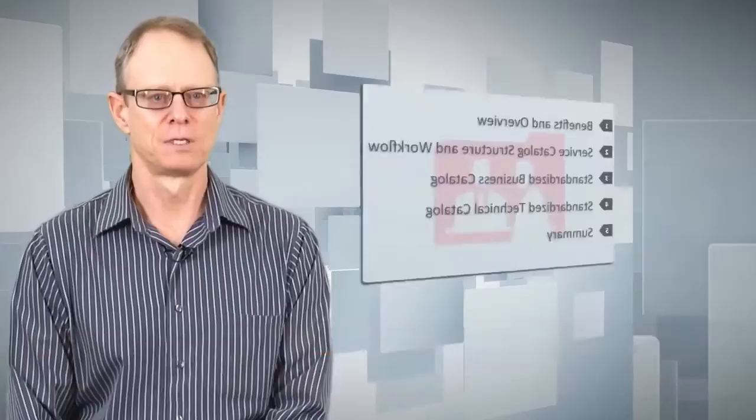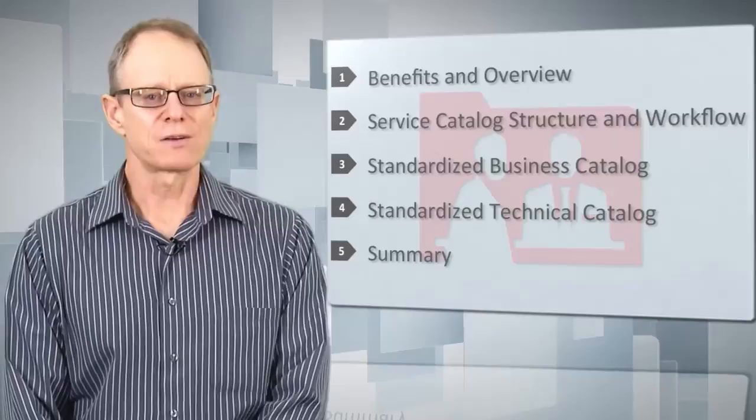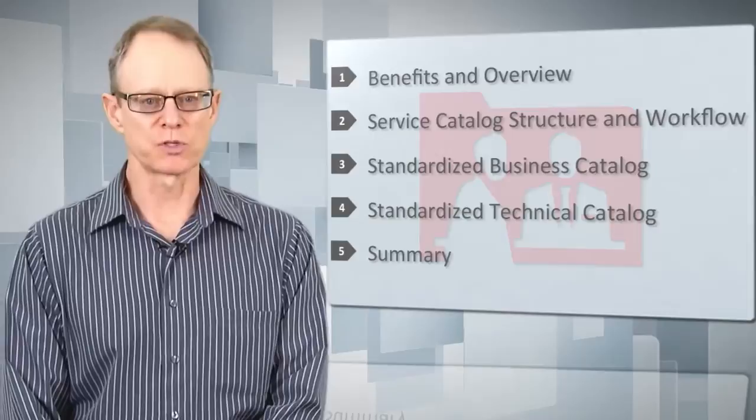We'll look at a little bit of the benefits overview of catalogs, talk about their structure and how they come into play, the workflow that applies to them, and then we've developed standardized service levels for some of the aspects of delivering Oracle database services that we'll present, and then a quick summary.